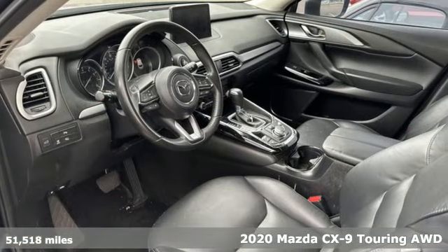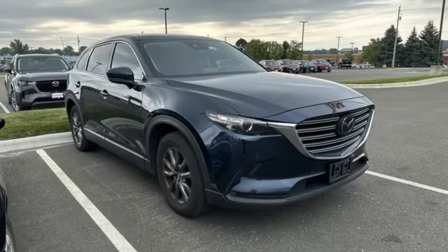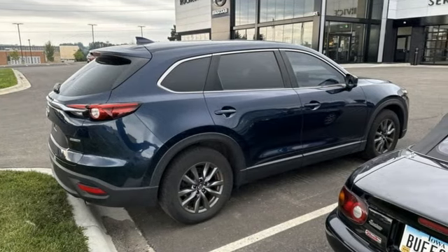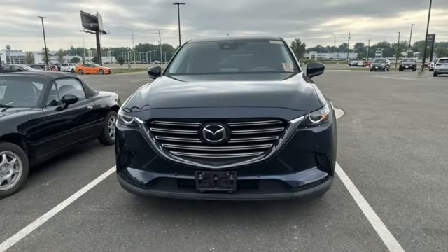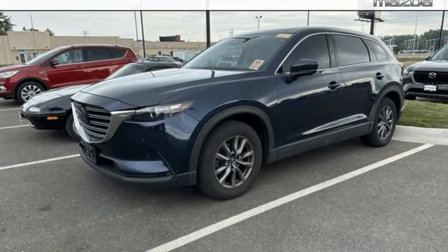Features include intercooled turbo inline four-cylinder engine, front heated leather bucket seats, streaming audio, auto-dimming rear-view mirror, dual-zone climate control, doors and push-button start proximity key, external memory control, aluminum wheels, wireless phone connectivity, and LED low and high beam headlights.